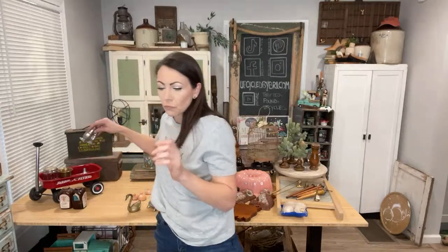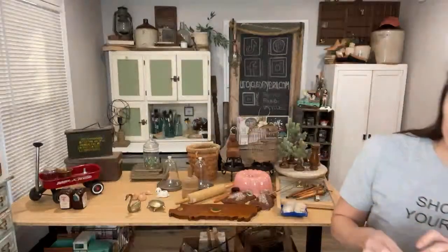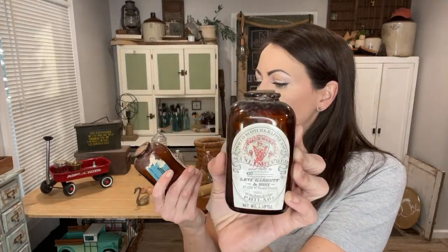I snagged these tarnished salt and pepper shakers — they've got great patina, great for a Christmas display, but you can use them all year round. Decor use only, and these are $12.95. Again, paid an average of $3 for all of this. These two bottles are listed individually at $12.95 each. I just cannot get over the advertising on them — usually when I'm finding these old amber bottles, they are just plain.